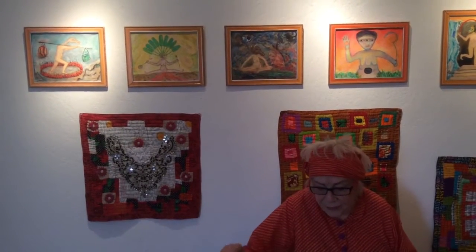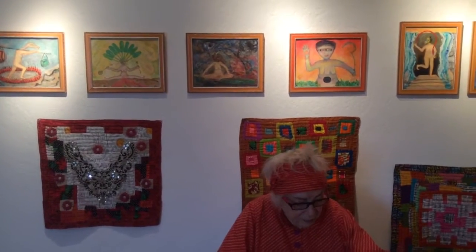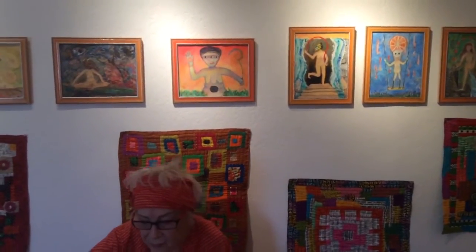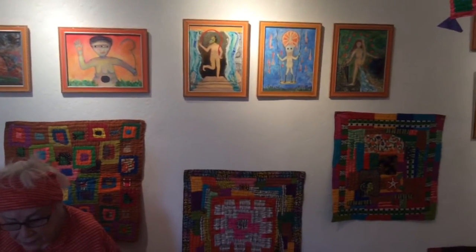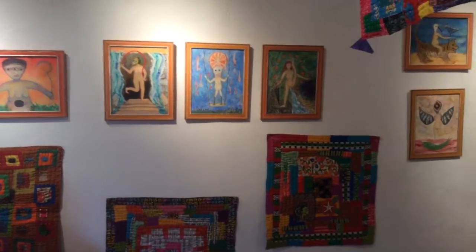She also included my Yogini self-portrait paintings. These are paintings that were done in 2003 while I was in Orisa visiting the Yogini temples.